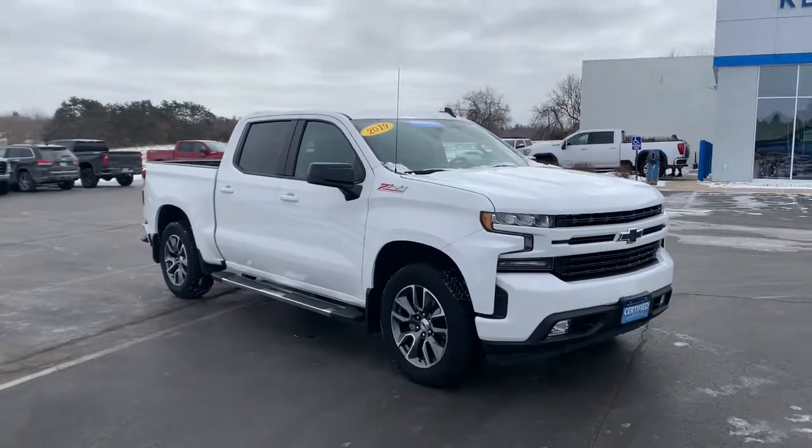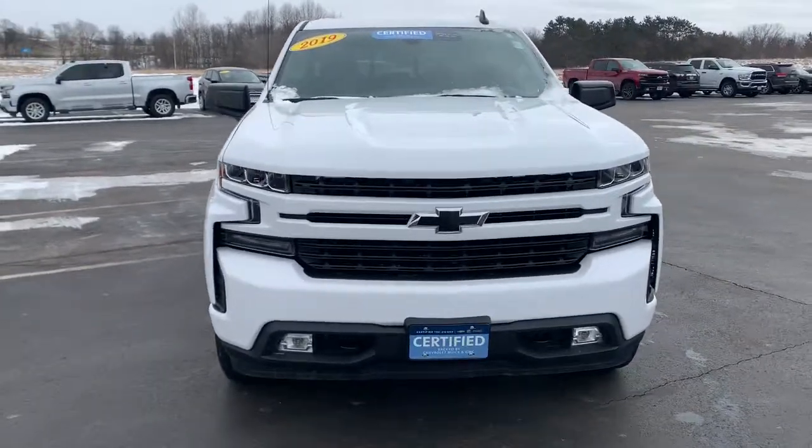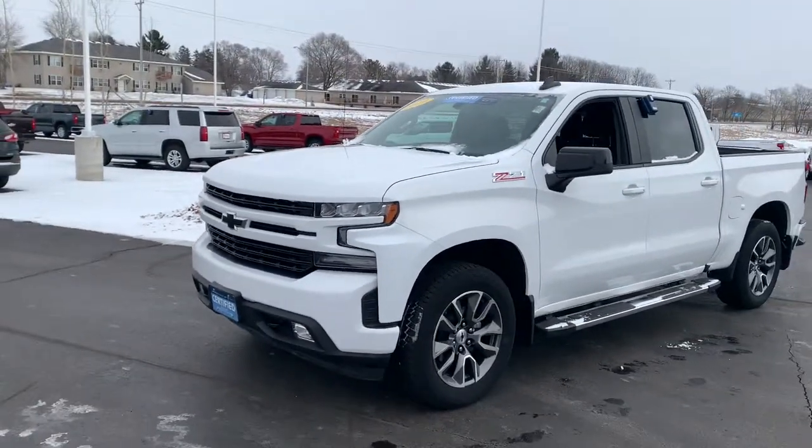Hop into the 2019 Chevrolet Silverado 1500. With less than 40,000 miles on the odometer, this vehicle provides excellent value.